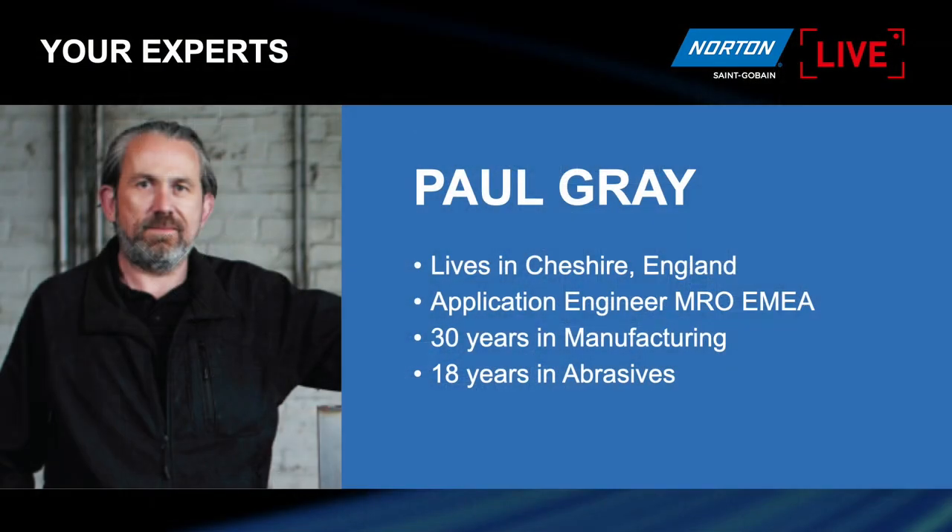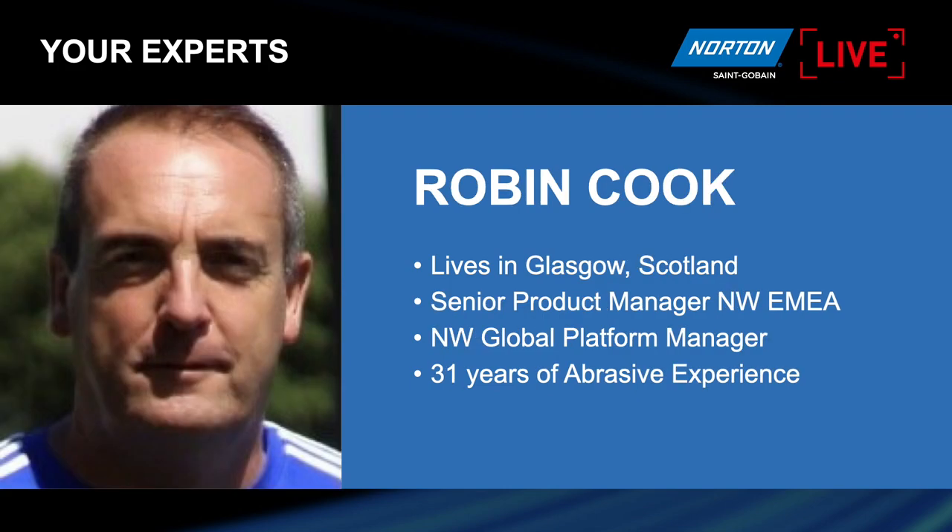First of all, I think it's good to introduce who I am and another colleague who's going to be doing some speaking today on the live stream. I'm Paul Gray, I live in the centre of England in Cheshire. I've been with Saint-Gobain for 18 years now — a long time served at the company. I'm an application engineer for MRO for the whole of Europe. I'm now going to pass you over to my esteemed colleague, Mr. Robin Cook — I hope he's online. Robin?